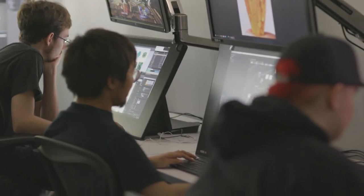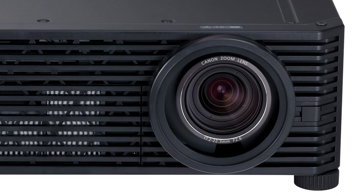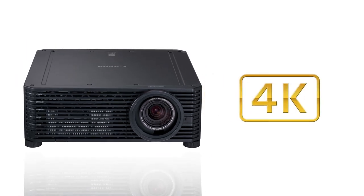So across the board we were suggesting let's just max it out. Now we've got several of the 4K501ST projectors. Those 4Ks are really used for the critiques.